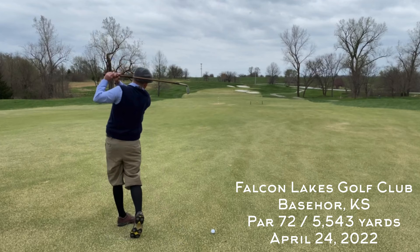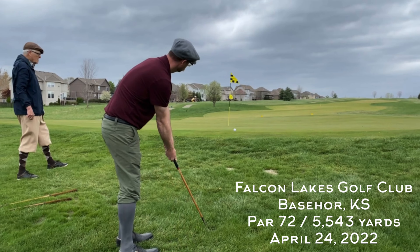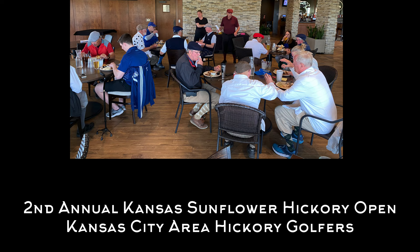Welcome back to the channel and to another Hickory Hacker course vlog. This week I'm at Falcon Lakes Golf Club in Basehor, Kansas, a newer golf course where we're playing some pre-1935 hickory golf. If you saw my Metamora Fields gutty golf course vlog where it was pretty windy, wait till you see this one. This was the second annual Kansas Sunflower Hickory Open sponsored by the Kansas City Area Hickory Golfers.